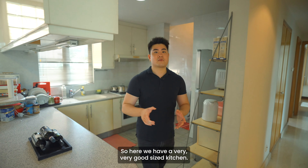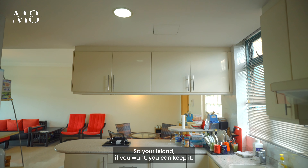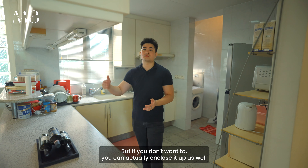Here we have a very good size kitchen for all your daily cooking. It's open concept, so you can keep the island or enclose it if you prefer, since there's a window to the back for ventilation when doing heavy cooking. You have your cooker hob, cooker hood, and all the cabinetry already done up. There's even space for a double-door fridge, which is not easy to find nowadays. Behind is a mini yard area for all your laundry needs, complete with a full-size window for better ventilation.